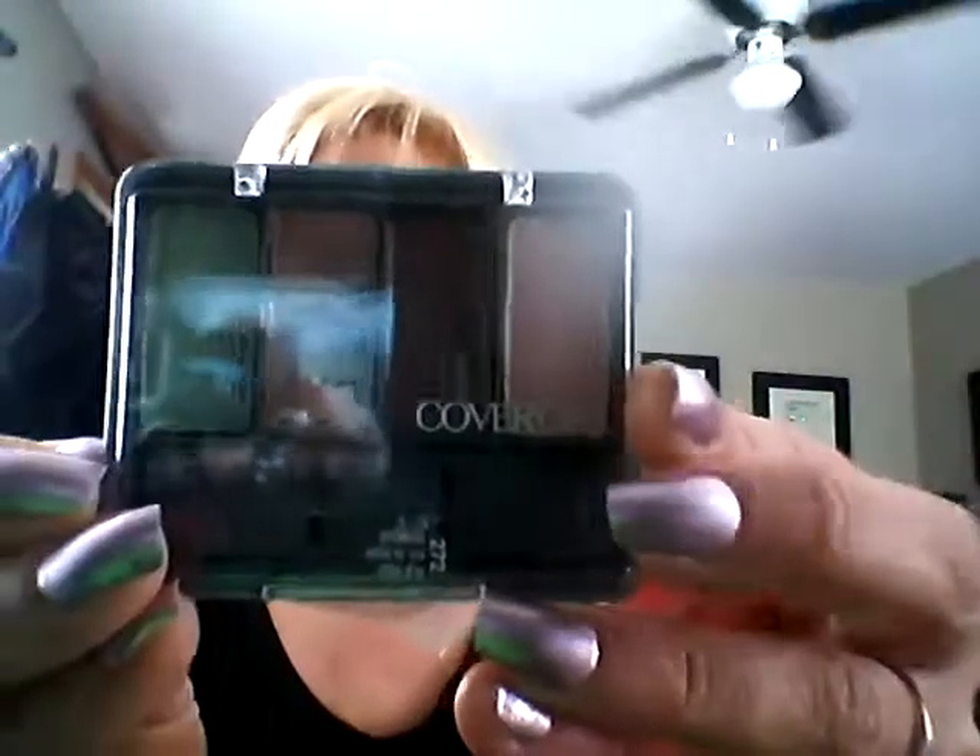I got a new eyeshadow yesterday. I never have anything ready - I'm just so unorganized when I do videos, and that's awful. But you love me anyway. This one is called...